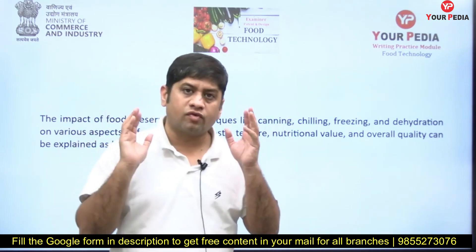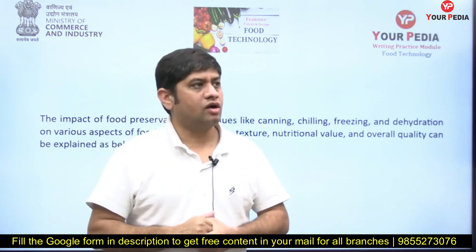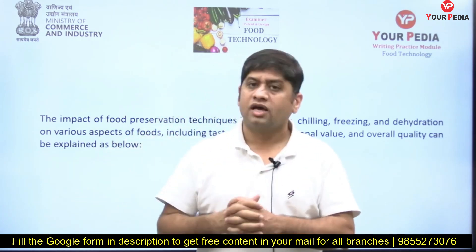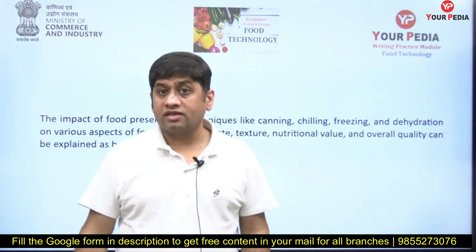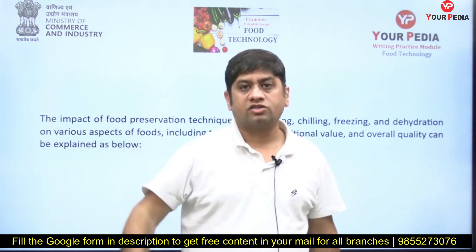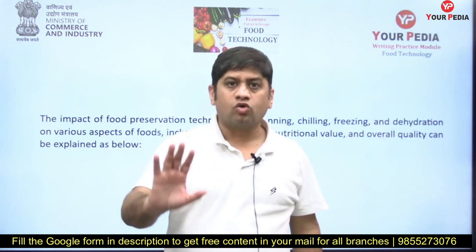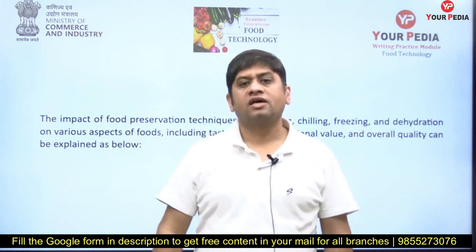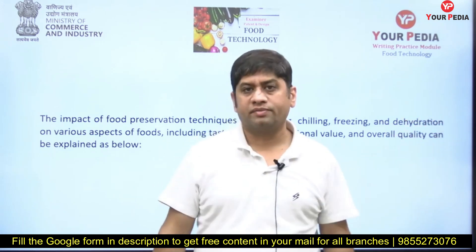Start your preparation with the mentors of YourPDA. Go through the entire content for food technology — I announce that the food technology content is ready for all of you, with detailed solutions and important questions for writing skills. Show your written reference answers to the mentors so they can suggest changes. Write one question every day for 10 days, do the practice, read the answer, then go to the examination hall. All the very best. For other branches also, things will be complete in a day or two.